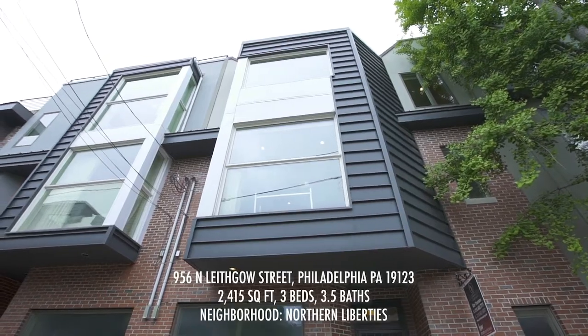Are you in the market for a home in one of the hottest areas in the city? Welcome to 956 North Leithgow Street, right in the heart of Northern Liberties. Come on in for a tour.